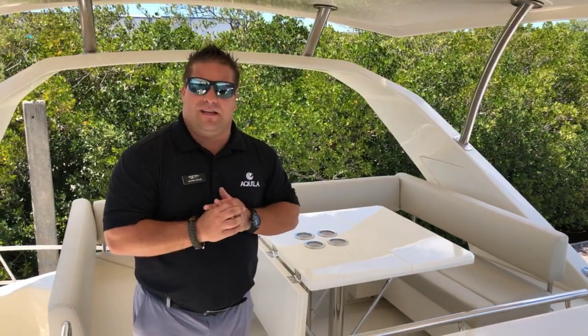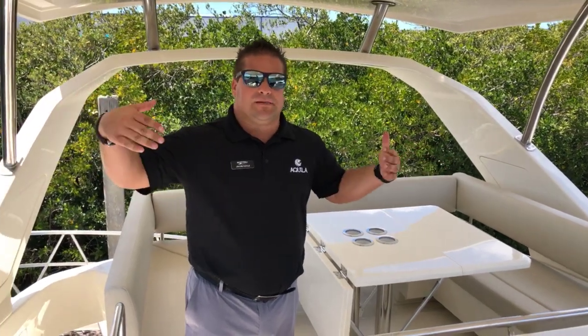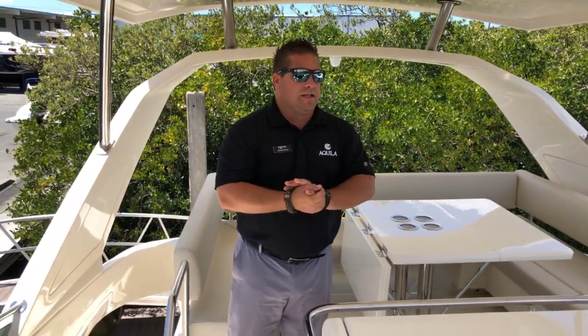This boat also has flybridge air conditioning. One of the things that's very unique about these Aquilas is you can tweak them as needed — this one has the flybridge AC. Jacob Coyle here — come see us at MarineMax Clearwater and take a look at this brand new boat.